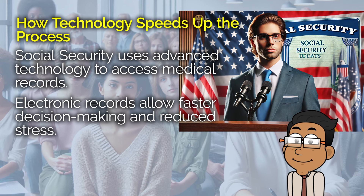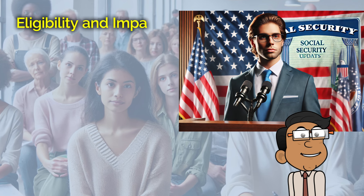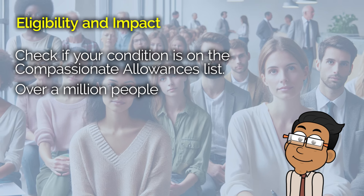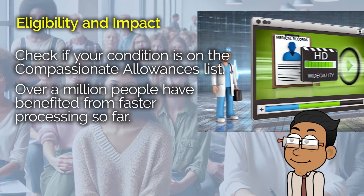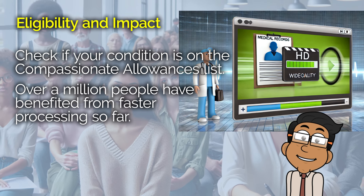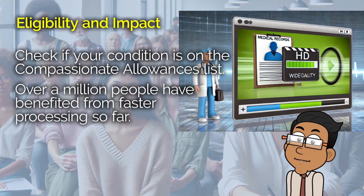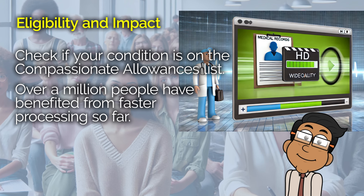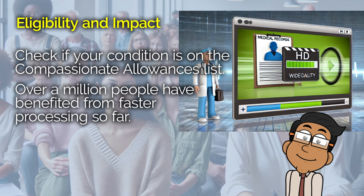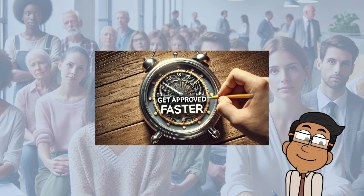You might be wondering how you know if you or someone you care about might be eligible for this faster processing. The list of conditions now includes a total of 287 different medical conditions. If you're dealing with a severe medical issue, it's worth checking to see if your condition is on that list. And remember, you don't have to go through this alone — there are resources and people out there who can help guide you through the application process. The impact of this program is already huge: over a million people have been approved for disability benefits through this expedited process since the program started. That's a million people who didn't have to wait and worry as long as they might have otherwise.